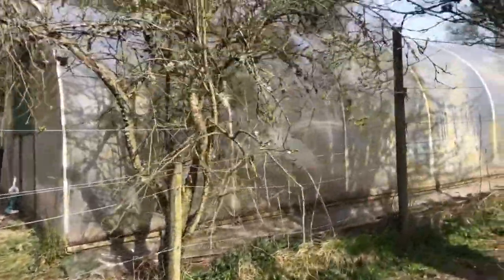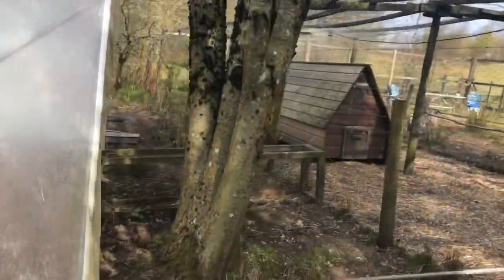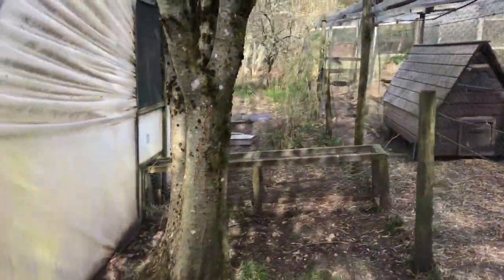This is our polytunnel that we use to grow in the summer, and in the winter the chickens go in there through a wee tunnel. We've got food and water in there, which gives them a bit of space and shelter. And that's the little tunnel that goes into it.